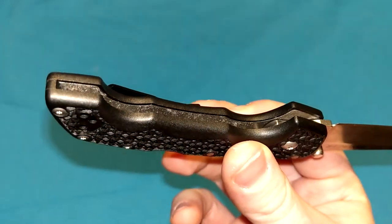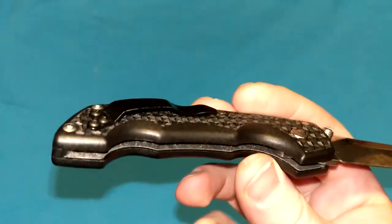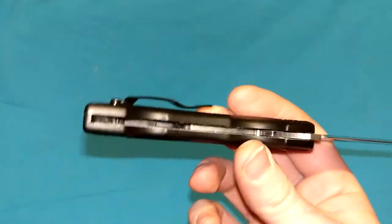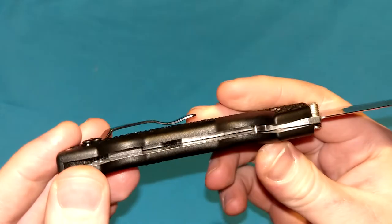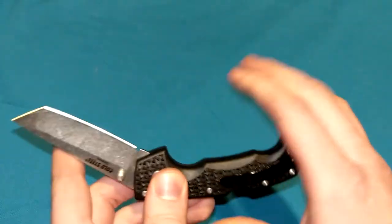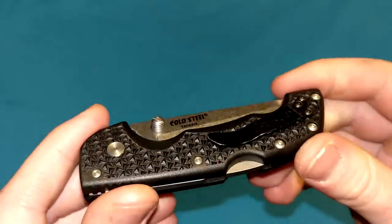Aluminum flush-mounted liners — aluminum, not steel. Not skeletonized, but they are lighter than steel. It's very rare to hear of aluminum liners being used in knives, but that's what they did with the Voyagers to lighten them up a little bit, ever since they redesigned them back in the day.